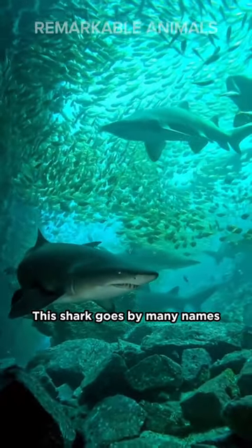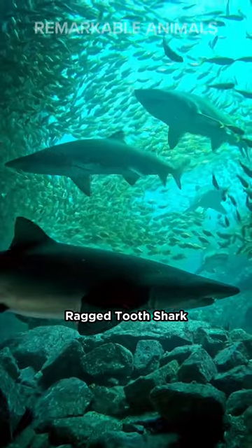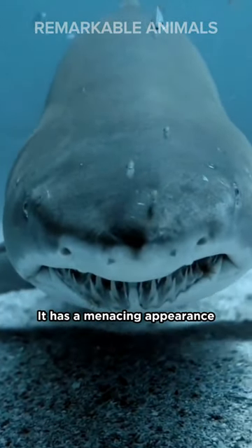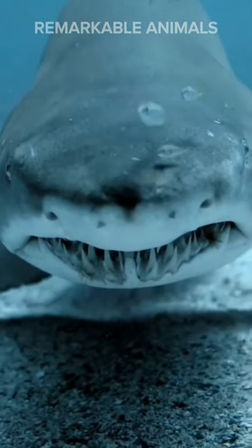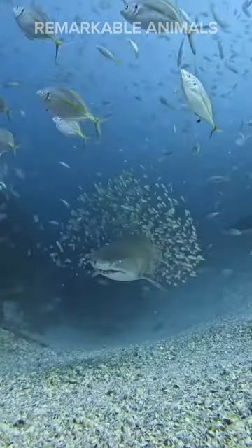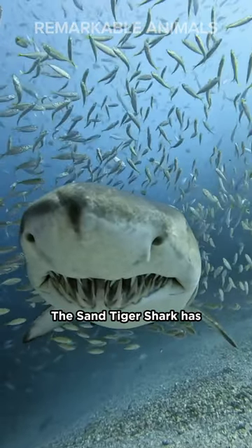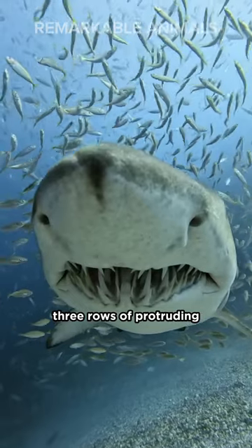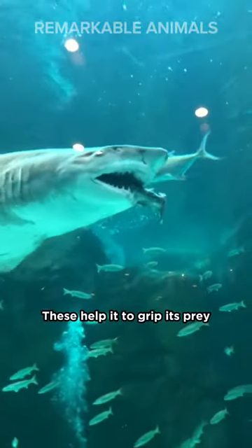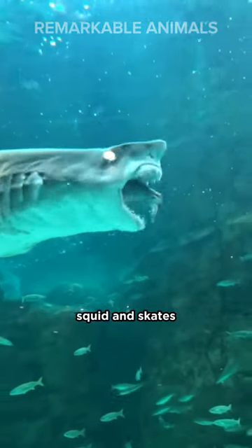This shark goes by many names: sand tiger shark, ragged tooth shark, gray nurse shark, and others. It has a menacing appearance, despite this it is gentle around people and there are zero confirmed human fatalities attributed to it. The sand tiger shark has three rows of protruding, smooth-edged, sharp pointed teeth, which help it to grip its prey including fish, crustaceans, squid, and skates.